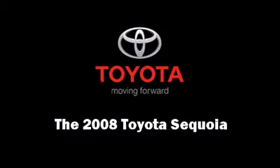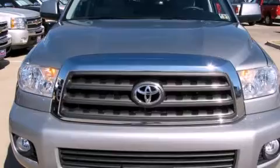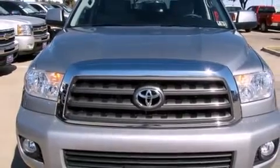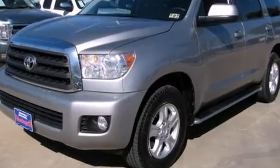Introducing the 2008 Toyota Sequoia. It features an automatic transmission, rear wheel drive, and a powerful eight-cylinder engine.